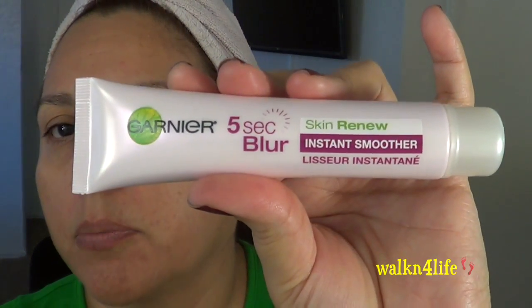I already moisturized my skin — I'm using the Vici Laboratories moisturizing cream for people who are perimenopause and menopause, and I did haul this. Now I'm going to put on the Garnier five-second blur skin renew instant smoother. It really does blur out some of the fine lines. I put some on my lids too — I have a lot of creepiness. Now I'm going to put on my primer; this is the Rock Brilliance, but I'm not going to put it all over my face.